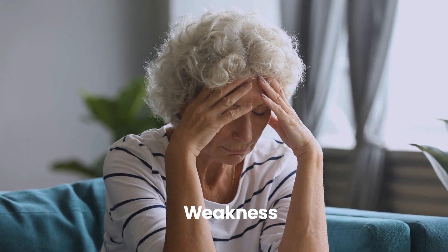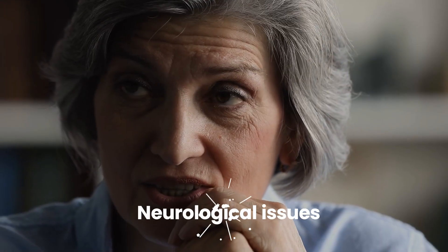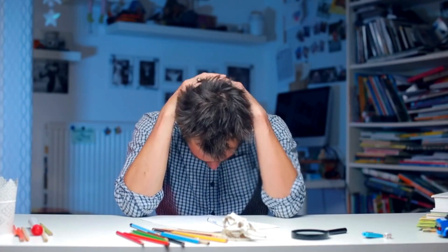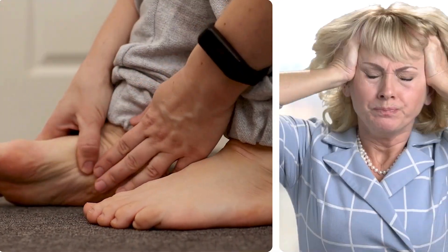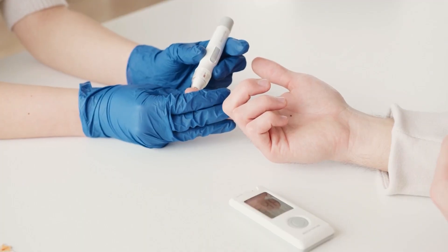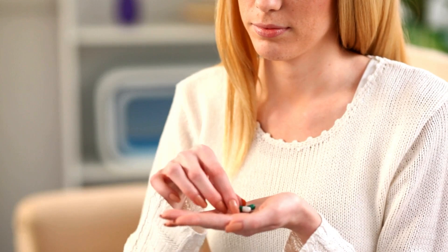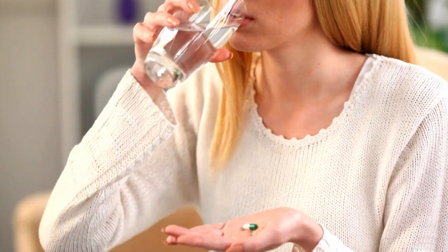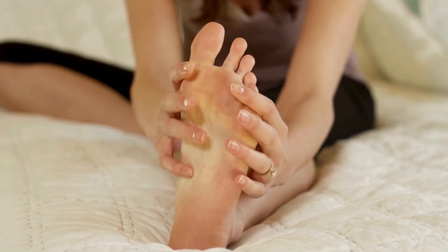The symptoms of B12 deficiency can be subtle at first, including fatigue, weakness, and a tingling or numbness in the hands and feet. More severe or prolonged deficiency can lead to neurological issues and anemia. Because these symptoms can sometimes be mistaken for other conditions, it's important for individuals on long-term metformin therapy to be aware of this potential complication. Your doctor may recommend periodic B12 level testing. If a deficiency is detected, supplementation with oral or injectable B12 is usually effective in restoring levels.